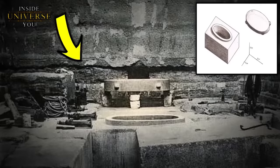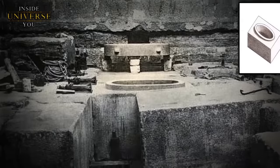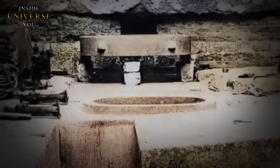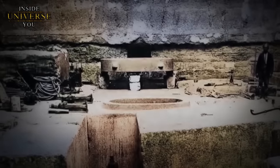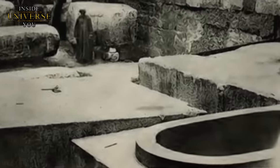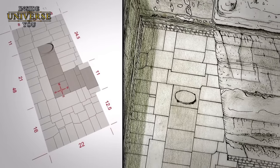One of the most remarkable discoveries at Zawiyat-el-Aryan was a large oval vat made of pink granite, polished like a mirror and intricately carved out of one of the pavement blocks. The vat's protection, involving a layer of lime and a thick bed of well-spread clay, suggests it held great importance. The side walls of the vat were lined with a black band, possibly the residue of some liquid, pointing to its use in a unique and unknown process. The vat's design and evident efforts to preserve its integrity suggest it was part of a sophisticated process, possibly related to energy generation or storage.